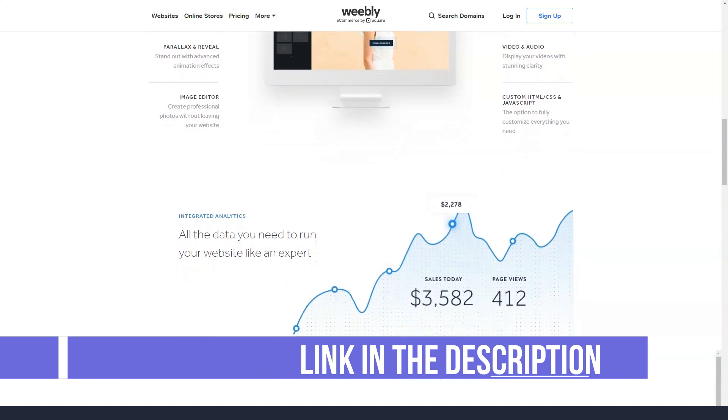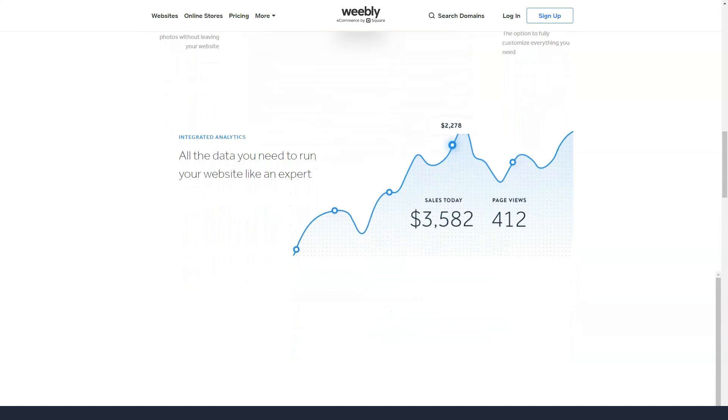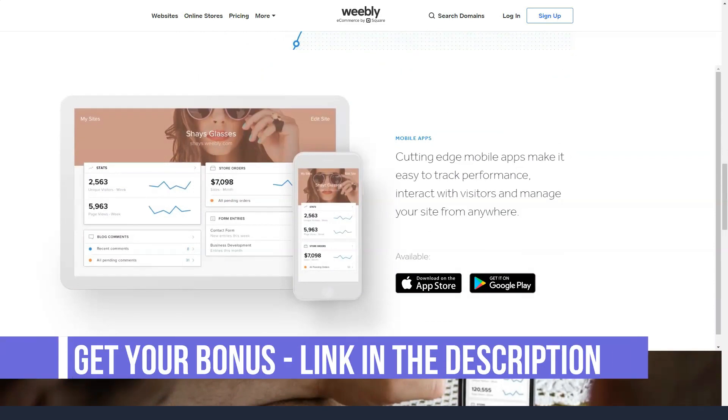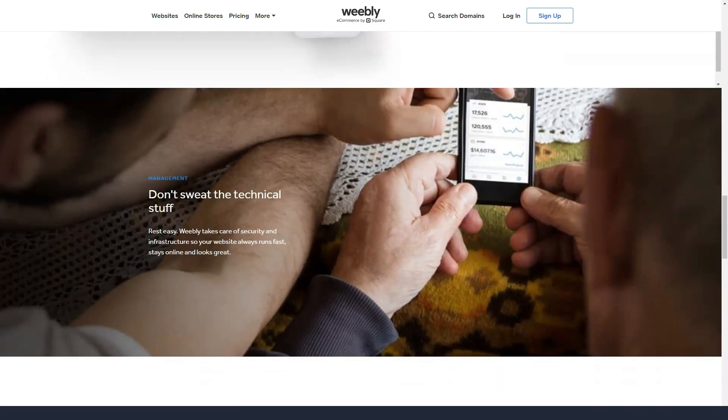For blogging, users have access to all of the most common features. You can schedule your posts and even integrate Facebook and Disqus commenting capabilities. Note that you will only have one author for your blog, not multiple authors. Weebly's free plan has a basic statistics tool, while all paid plans have more powerful stats options. Some users prefer to simply integrate Google Analytics.